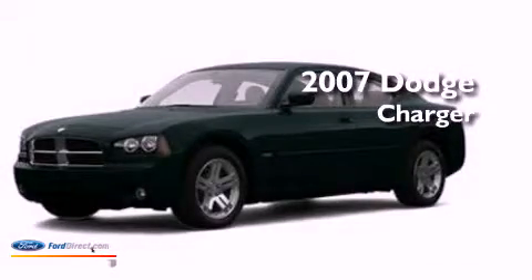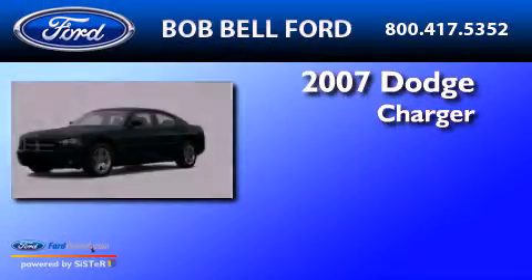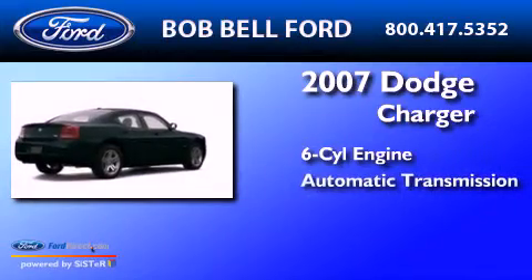This is a 2007 Dodge Charger. It has a six-cylinder engine and an automatic transmission.